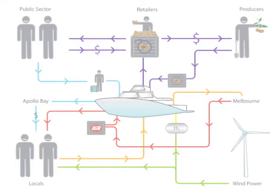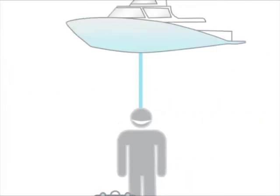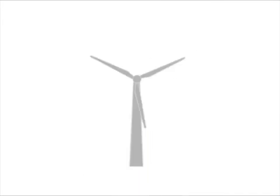This diagram depicts how different stakeholders will use and also benefit from the ferry service. The public sector as tourists can use the H2 ferry as an environmentally friendly and cost-effective way of getting to Apollo Bay. The tourists will then inject money into Apollo Bay which will benefit the community. Locals can also use the ferry as a form of commuting to Melbourne without a car, which will help to ease the pressure on the Great Ocean Road.